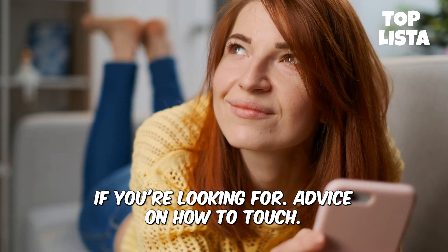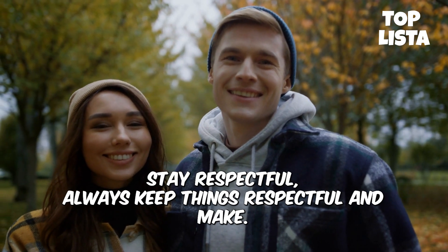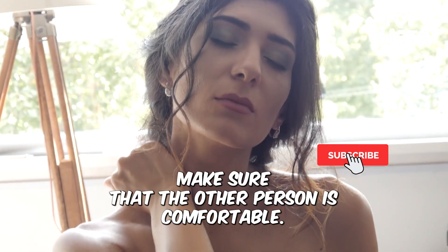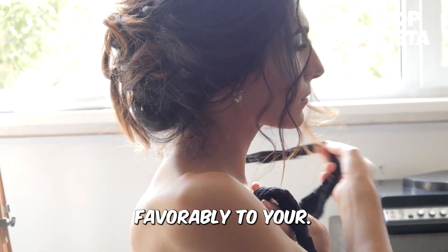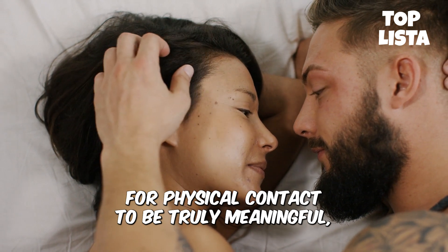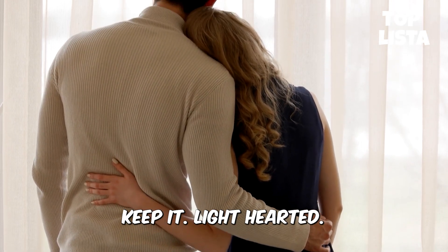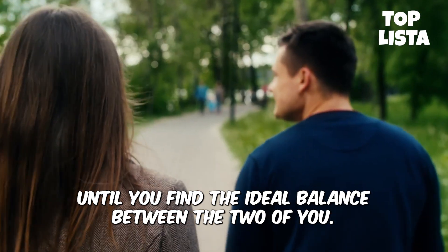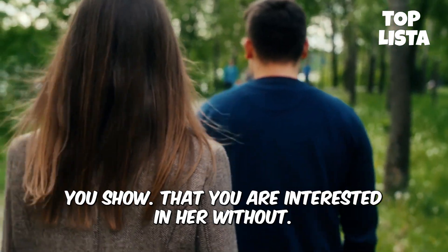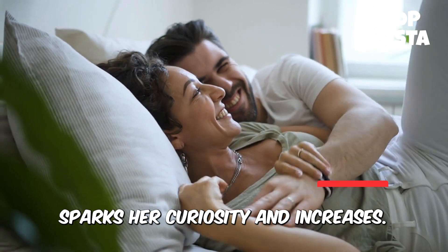How to approach a girl without frightening her: if you're looking for advice on how to touch a girl without frightening her away, here are a few tips that can help you develop intimacy. Stay respectful — always keep things respectful and make sure your intentions are clear. Boundaries are important and you should always make sure the other person is comfortable. Observe her cues — make sure she is responding favorably to your touches before continuing. Pay attention to your surroundings and foster a culture of consent, because for physical contact to be truly meaningful, both of you must initiate it and enjoy it. Start light and, if she is comfortable, gradually increase the intensity of your touches. By lightly touching her arm or hand when talking, you show that you are interested in her without making it feel too intimate or overwhelming.